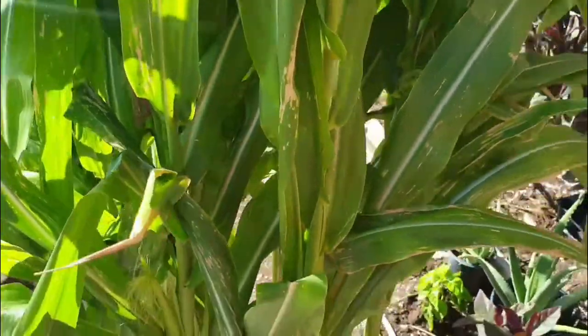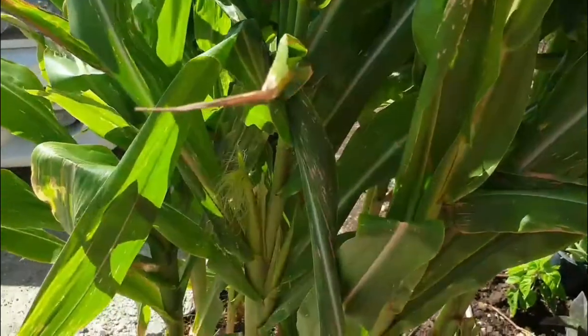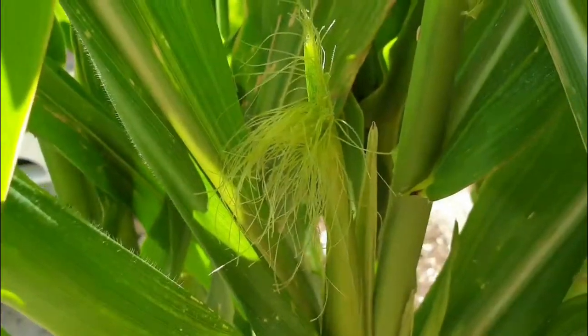Hello everyone, welcome back to another informative video. In this video I just want to give you a quick update with the corn and let you know that the corn has started to silk.